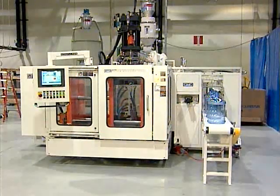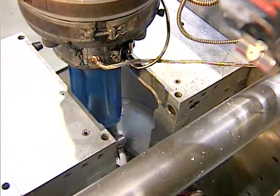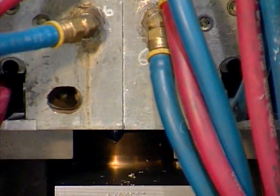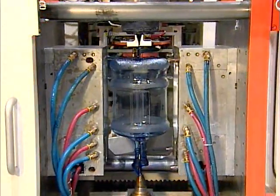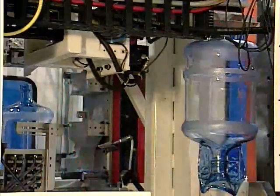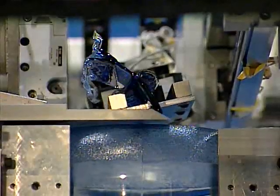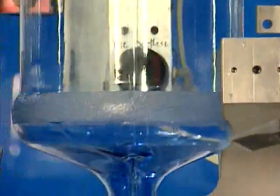GEC's C30 Intermittent Extrusion Blow Molding Machine can process polycarbonate water bottles in a wide range of styles with and without handles. These machines use reciprocating screw extruders to blow bottles of the highest quality at exceptional rates. With in-line trimming and finished bottle conveyors, these automated systems provide a complete production solution.